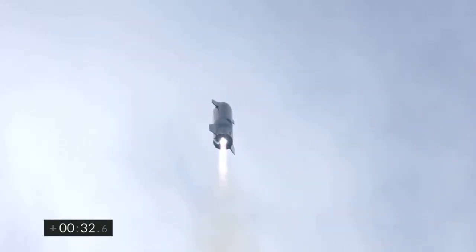T plus 30 seconds, Starship 10 has liftoff. It's headed to 10 kilometers, on its test flight from Boca Chica in Cameron County, Texas.